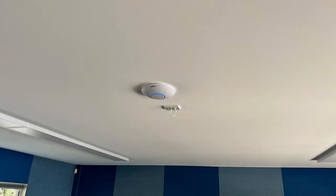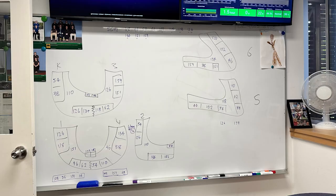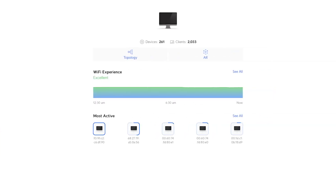The new access points have allowed us to introduce advanced Wi-Fi features such as Beamforming and Multi-User MIMO, which help to optimize the network performance and deliver a better user experience.